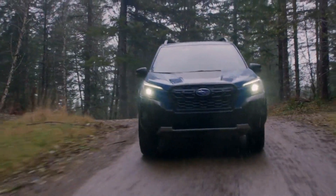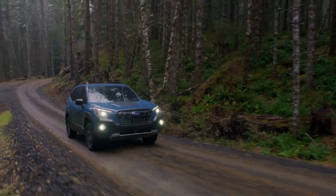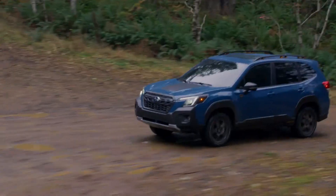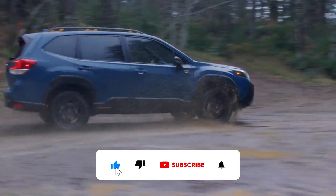With a top speed of around 190 kilometers per hour, the Forester is well-suited for both city driving and highway travel, providing a safe and stable ride. Overall, the Subaru Forester stands out as a practical choice for those who value durability, space, and all-weather capability in their vehicle.